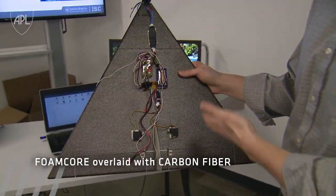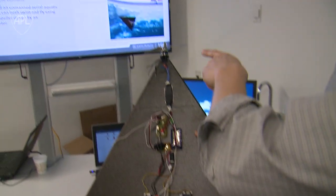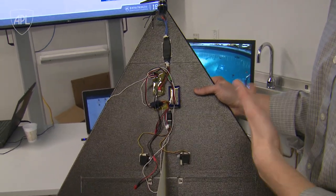This is our prototype of our aerial aquatic vehicle. The fuselage consists of a foam core laid up with carbon fiber. One key aspect of our design is that we're able to change the motor speed — in water you keep the speed slower and can get the same type of propulsion in water that you get in air.